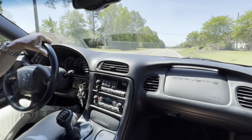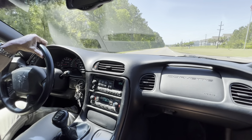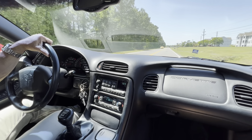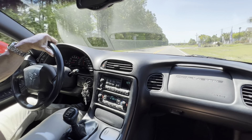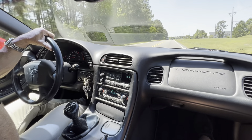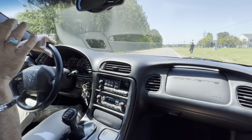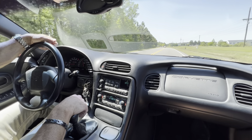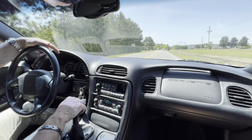If you guys look at the pictures, there's some good literature with the car. I got the window sticker and build sheet coming for it — I should have it today. I'll post it up in the gallery of pictures so you can see. It's got a lot of good stuff: owner's manual, the Z06 pin, the Z06 tire pressure gauge, sales brochure — all that good stuff. Not a lot of service records because it hasn't needed much — just a couple of oil changes on the Carfax, and that's pretty much it.